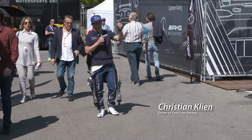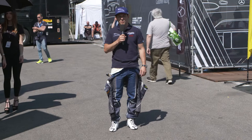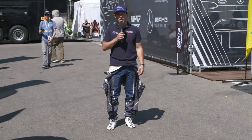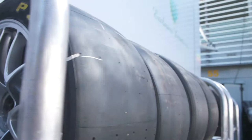Hi, my name is Christian Klirn. I'm the driver for the Emil Frey racing team. We're here in Monza for the first Blancpain GT race. You see a lot about us drivers driving and preparing ourselves, but you should also see we have a whole crew of team members behind us who help put this car and this team together. I'll show you a little tour of the garage, so just follow me.